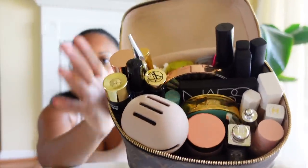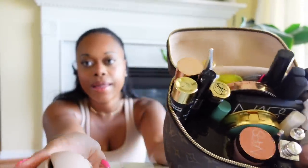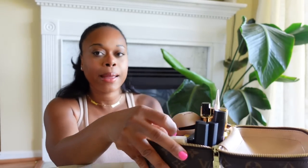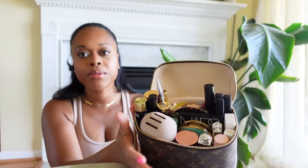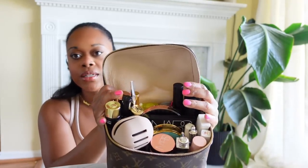So I'm going to go ahead and put all this stuff back in. That is everything inside of my makeup bag. I actually thought about getting one of those organizers, but I feel like that would limit the space. I like being able to maximize the space of this bag, so I won't be doing an organizer. It pretty much is organized — it's not in any particular order, but I know where everything is and that's all that really matters.